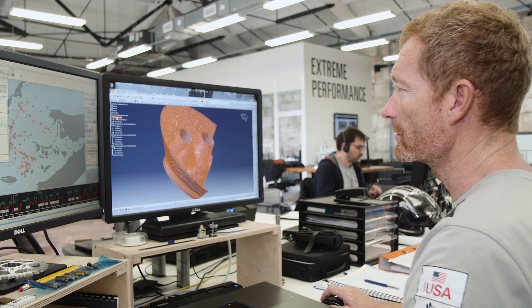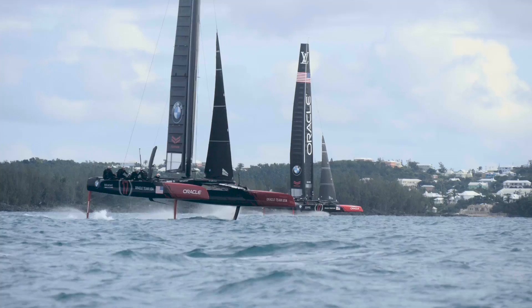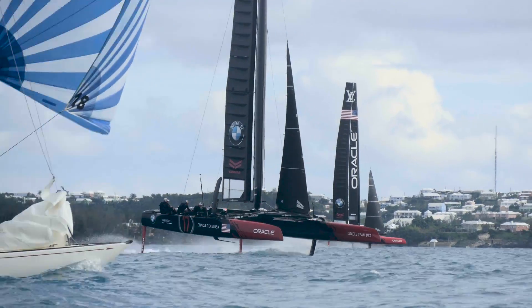We use 3D printing first because we can produce many parts that would take way more time to machine. The main benefits will be the weight — weight is a key parameter for such a highly competitive boat — but cost and lead time also play a role.